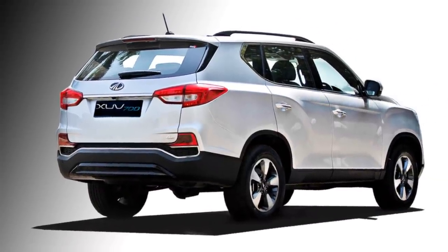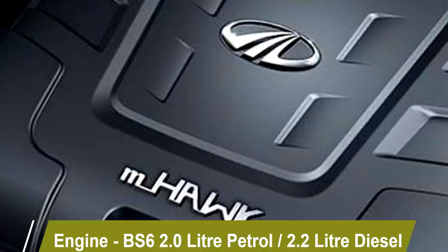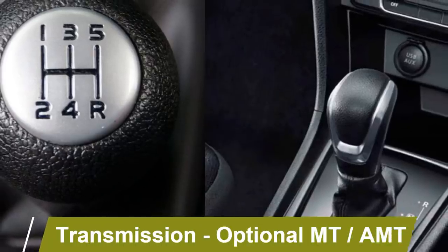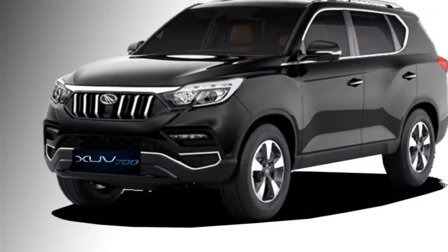Under the hood, the new XUV700 gets BS6-compliant 2-liter petrol engine and 2.2-liter diesel engine. Both engines are mated to an optional manual or AMT gearbox. It is expected that Mahindra may offer an all-wheel drivetrain as well.